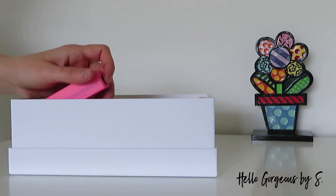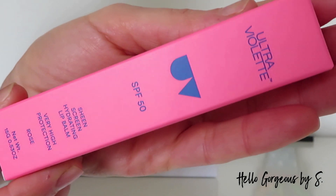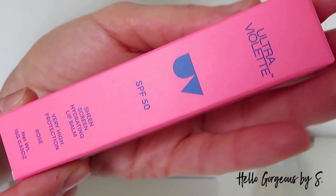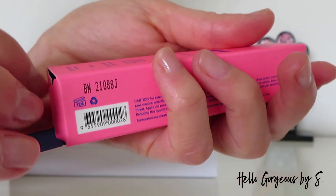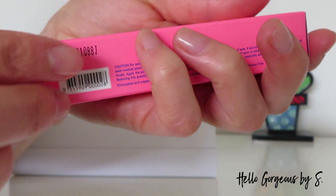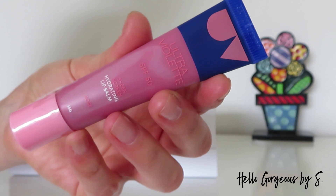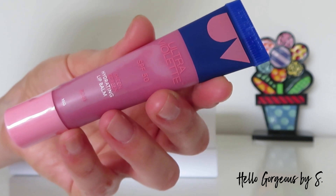Third, we find the full size lip balm from the brand Ultraviolet SPF 50 — the Sheen Screen Hydrating Lip Balm. Very high protection, in the shade Cold Rose. I haven't tried any products from this brand but I've heard about it. I want to try a sunscreen from them — it has very good reviews.